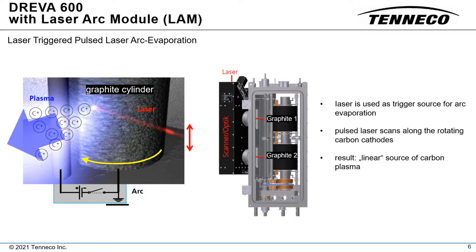Because of its linear nature, the carbon plasma can be easily scaled up by extending the length of the carbon cathodes. This proved to be essential in scaling up the process for mass production of Duroglide coated piston rings.